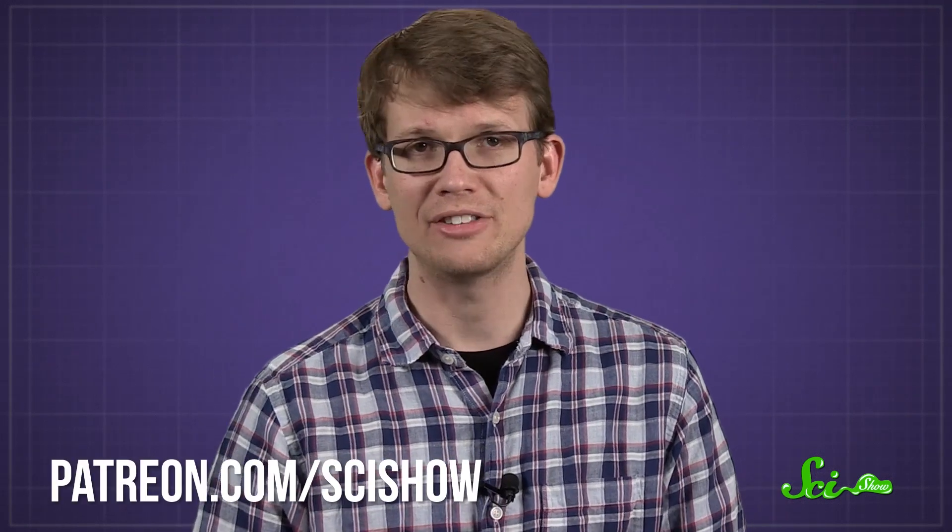Thank you for asking, and thank you to all of our patrons on Patreon who make SciShow possible through their monthly contributions. If you like quick questions and SciShow, and want to help us keep making more videos like this, you can go to patreon.com/scishow.